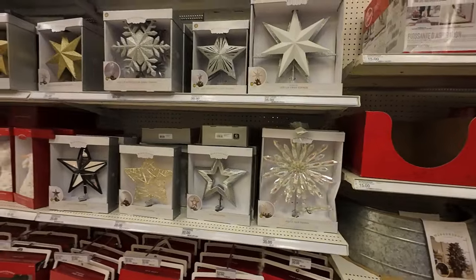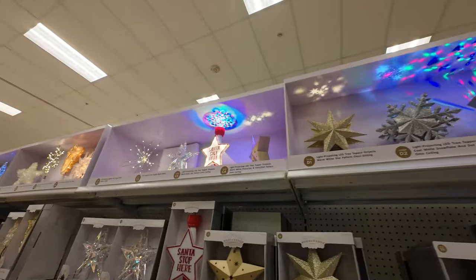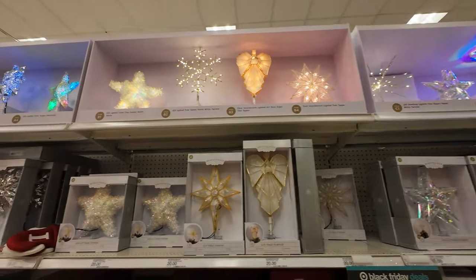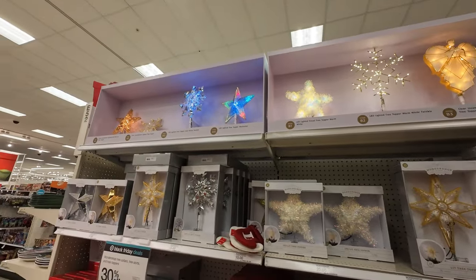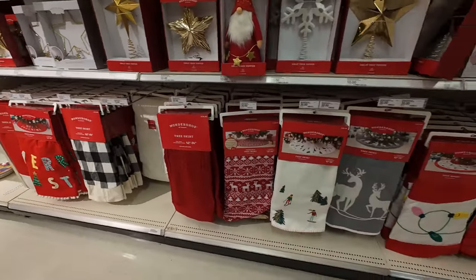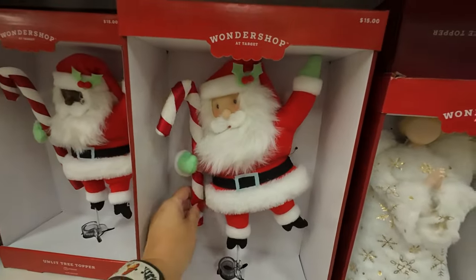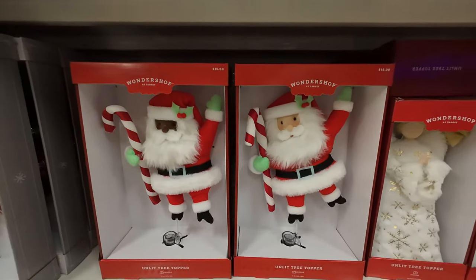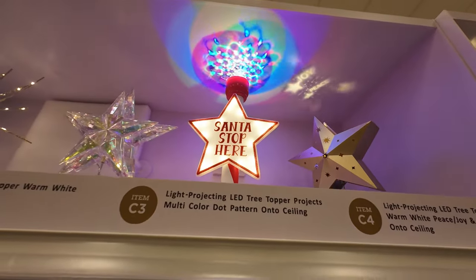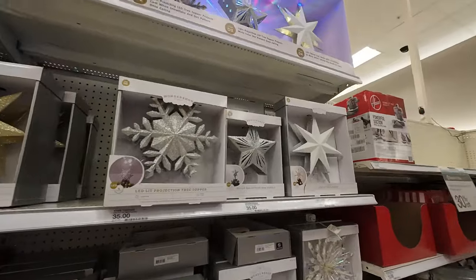I'm going to show the tree toppers — they're 30% off. I like this one right here for fifteen dollars, it's a Santa one. And here's the 'Santa Stop Here' one — that's what it does. I really like these projection tree toppers that project onto your roof — super cool. And we've got traditional tree skirts as well.